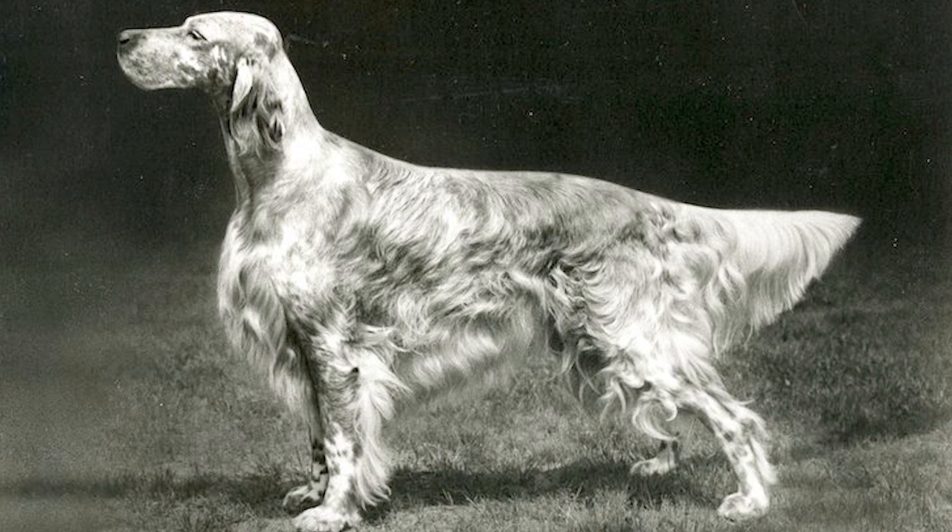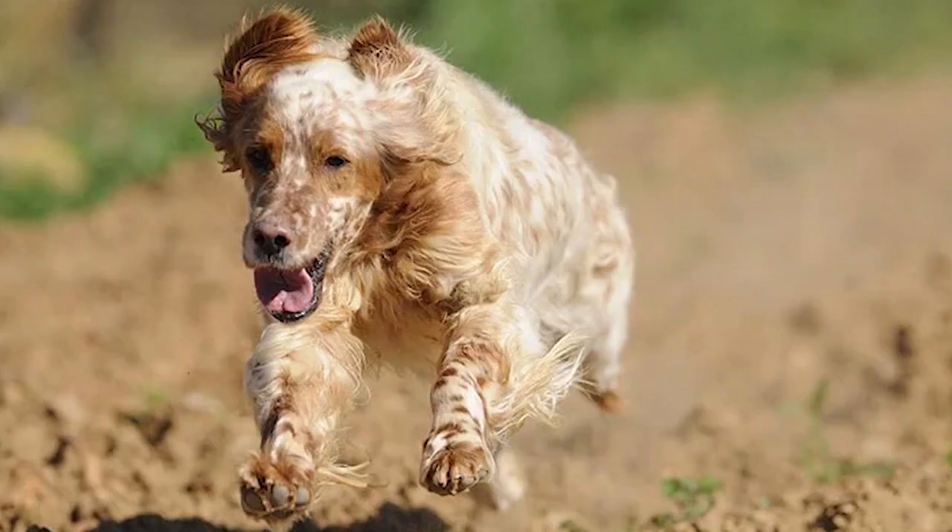The dog's posture would prompt the hunter to spread their net over a wide area, including over the dog, make a loud noise to flush the birds, then reap the harvest of fowl caught in the net. A standing dog on point would be much more readily tangled in the net. Therefore, this low-lying method was ideal for net hunting.